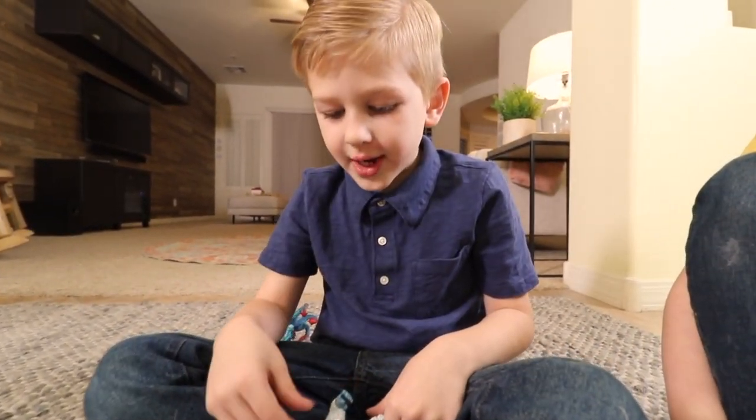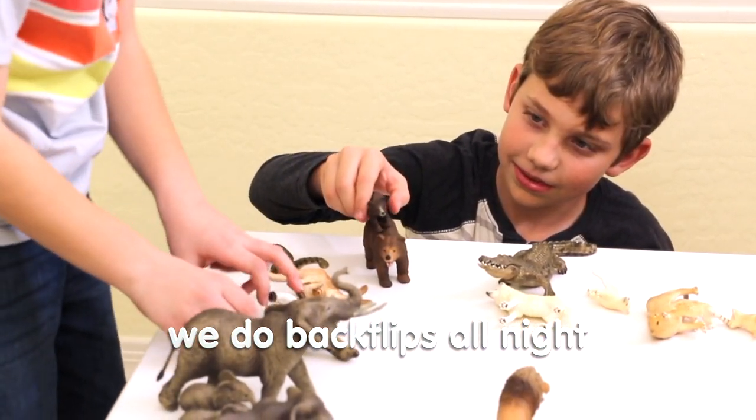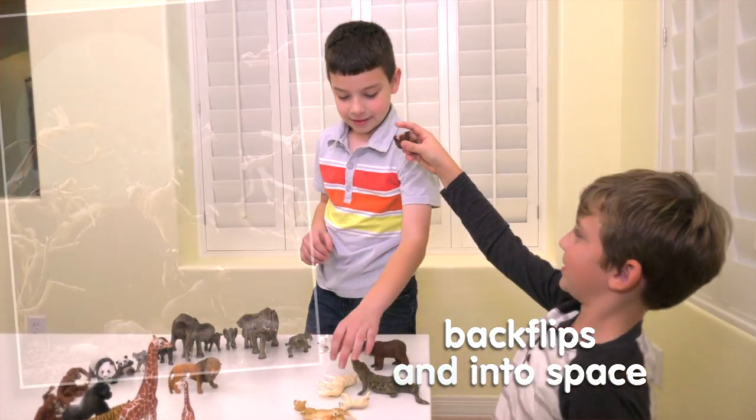We do backflips. Bears do backflips. Backflip bears. We do backflips all night. And into space.